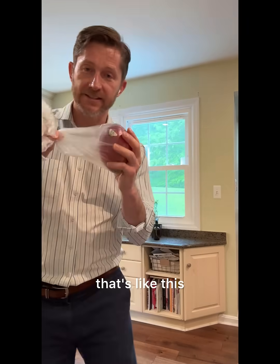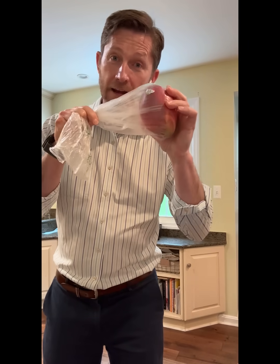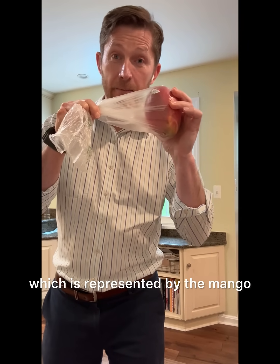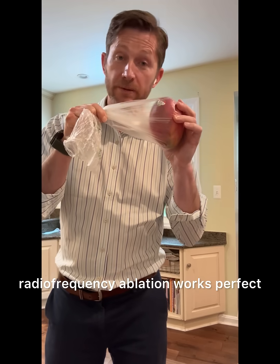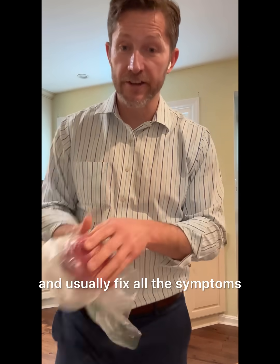For a nodular goiter like this, where you have your normal thyroid — represented by the bag — and a big nodule, represented by the mango, radiofrequency ablation works perfectly because we're going to shrink that mango significantly and usually fix all the symptoms.